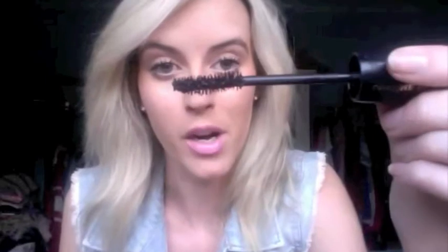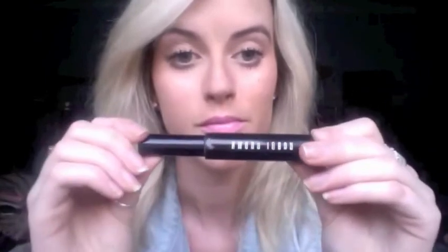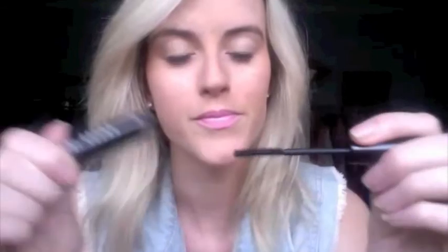Then I have Hypnôse Drama from Lancôme - the fat brush gives you lots of volume and really dark black. I'm not wearing this at the moment, I normally wear it if I'm going out. I also have the Bobbi Brown Perfectly Defined Mascara - if you want a mascara that looks brilliant after one application, it's this one. I'll do a review on it. It's tiny but it does what it says.